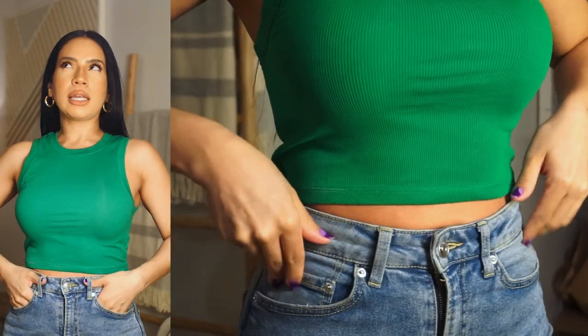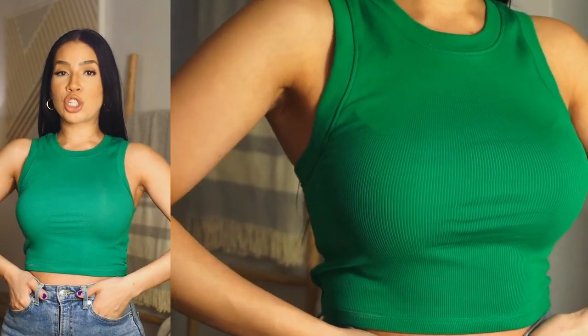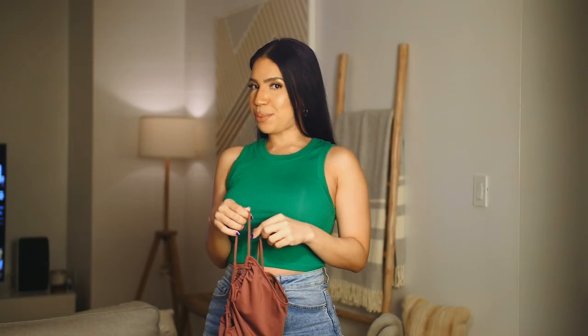I also got this other crop top — it's not the same material as the nude, orange, and white ones, it's slightly different. But I love the color and this one might be a little more comfortable. I believe this one was $12.90 — a couple dollars more, but such a good basic for summer. I'm definitely planning on getting it in more colors.